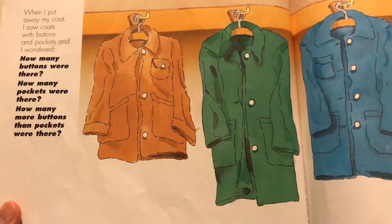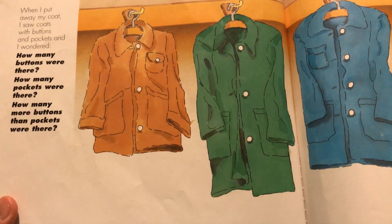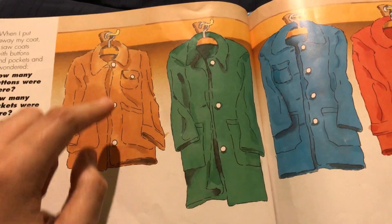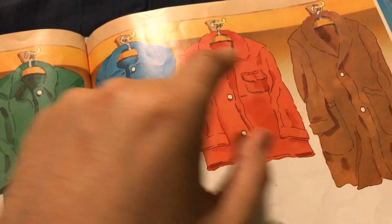When I put away my coat, I saw coats with buttons and pockets, and wondered how many buttons were there. One, two, three, four, five, six, seven, eight, nine, ten, eleven, twelve, thirteen, fourteen, fifteen. There are sixteen buttons.